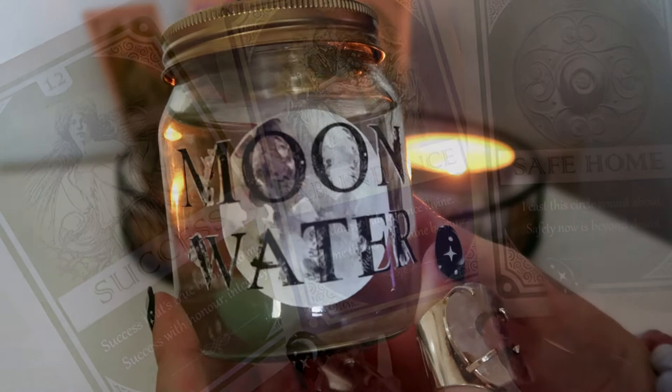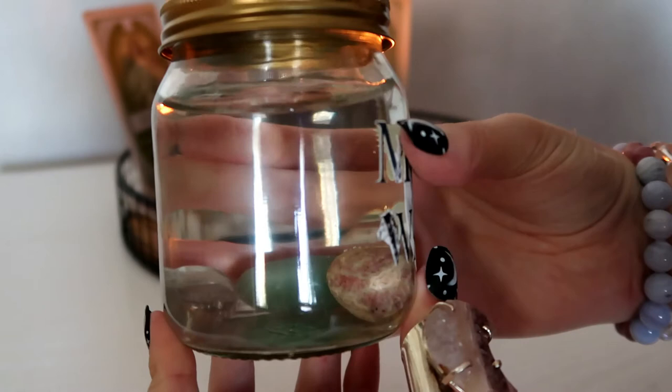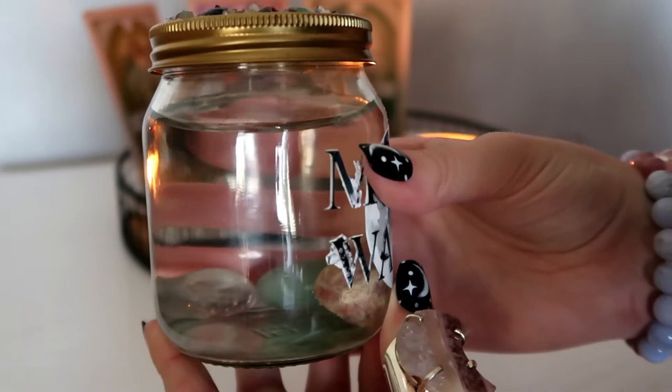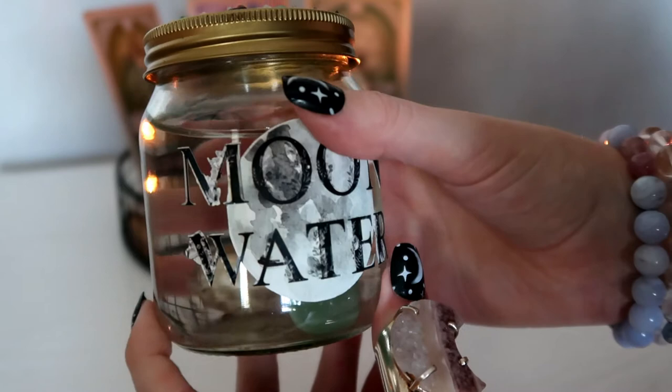Another good thing you can put in your altar is a moon altar. You can look at the cycles of the moon for when the new moon is, as this is really good for intention setting. In my moon water I have placed aventurine for good luck, clear quartz to amplify the energies, and crazy lace agate for happiness. You can drink from your moon water or use it for items, and this is a great way to honor your altar space.